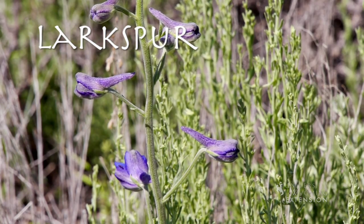Larkspur wildflowers receive their name from the spur on the back of the flower. This is yet another way to help identify this plant in the wild. From the University of Wyoming Extension, I'm Brian Sabadey, Exploring the Nature of Wyoming.